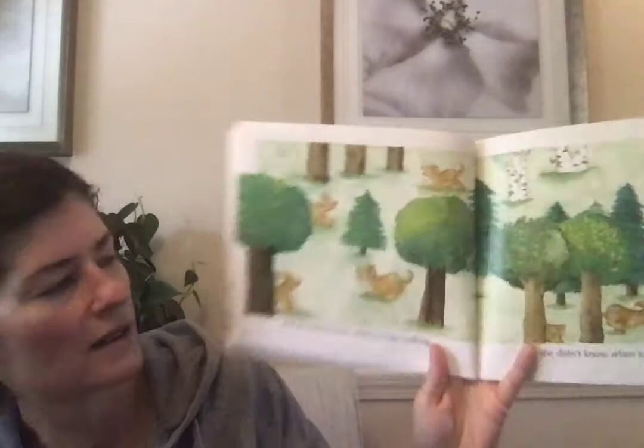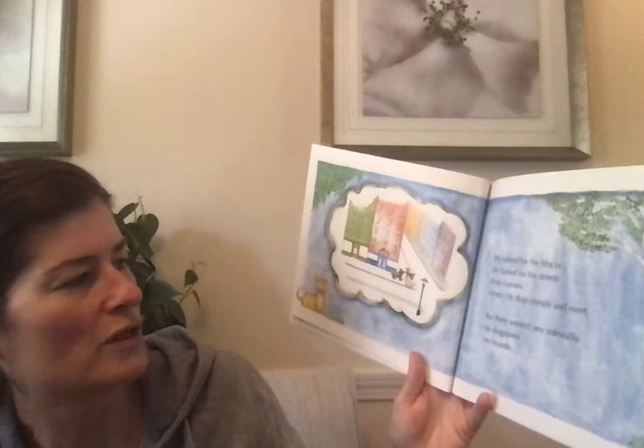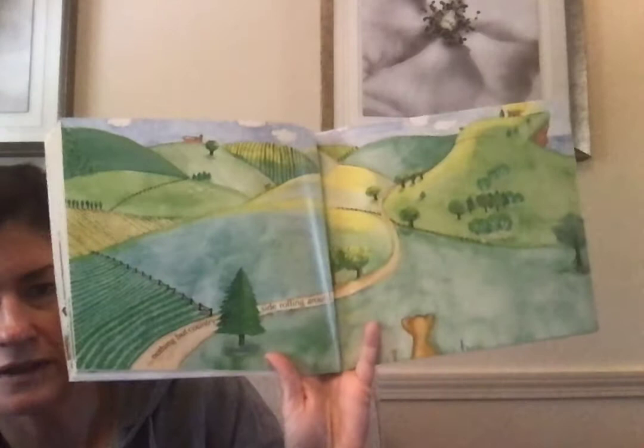She didn't know when to stop walking. She didn't know when to stop barking. I wonder why. How would you feel if you were that dog and you lived in a city and you went there? I think you might walk and bark a lot. But she looked for the blocks, she looked for the trees, those corners where the city dogs mingle and meet. But there weren't any sidewalks, no drugstores, no bounds — so no Walgreens or CVS's. She has no bounds, meaning she's not kept in — nothing but countryside rolling around.